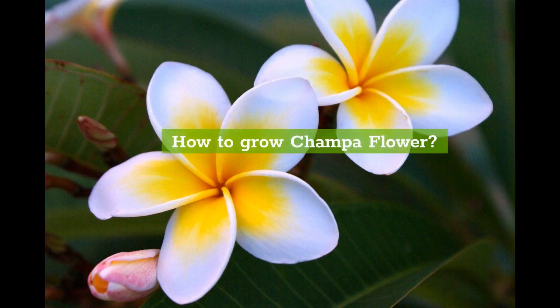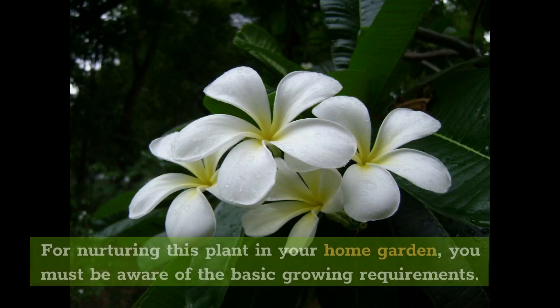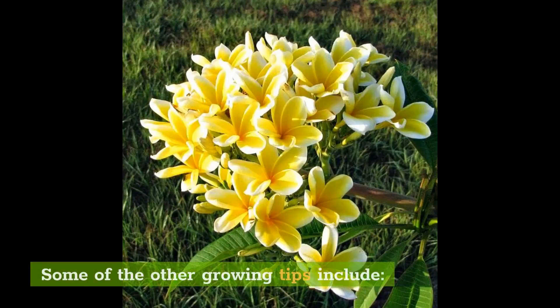How to grow Champa flower? First of all, you do not require any tropical setup for growing Champa or Plumeria plants. For nurturing this plant in your home garden, you must be aware of the basic growing requirements. You can prefer it as a small ornamental tree that needs well-draining soil, which should be slightly acidic. Some of the other growing tips include the following.